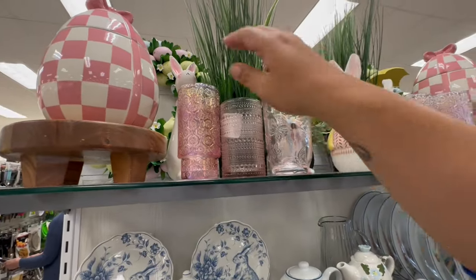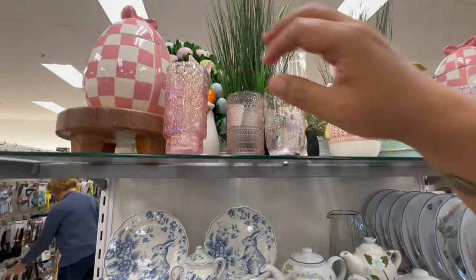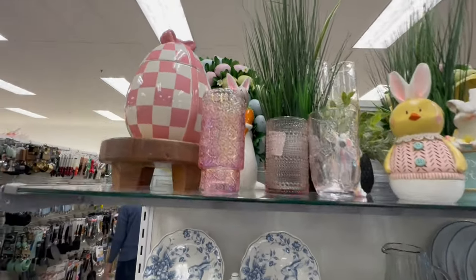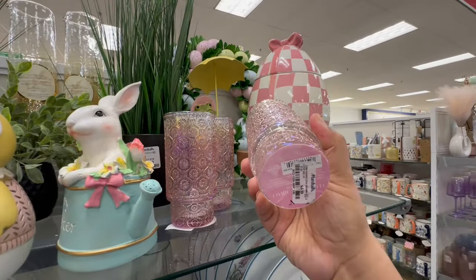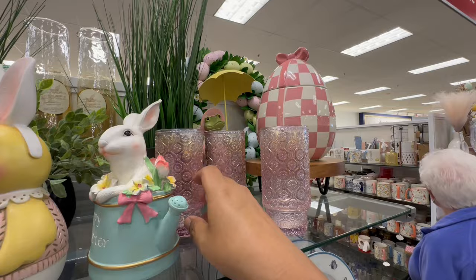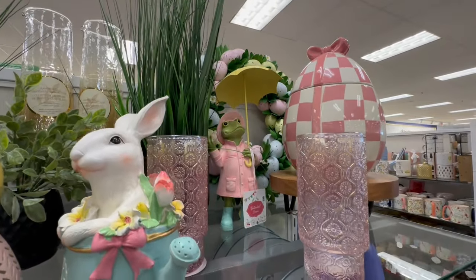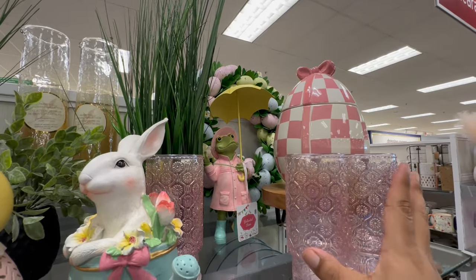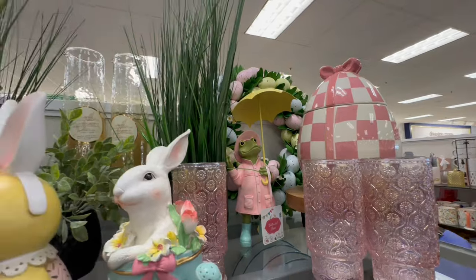They're rolling out their cards. And then look at these — those are $4.99. They have, look at these glassware. These are $4.99. And who is that back there? Oh, that's a cute little frog. It's by Cottontail Lane. That one's adorable. I don't know why they put glassware so close to the edge, but those are really cute as well.